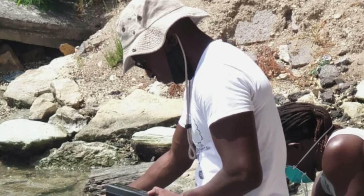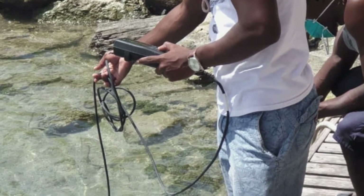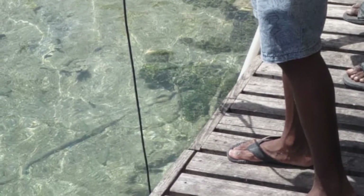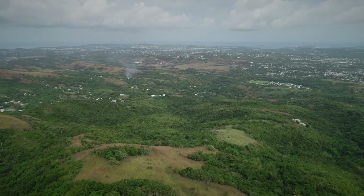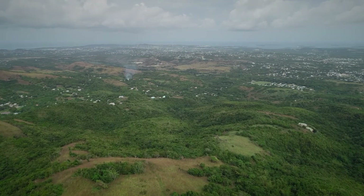As it relates to field data collection, we do traditional mapping techniques and environmental monitoring, whereby we go out and collect data on water quality, for example. We have an ongoing water quality program whereby we go to several beaches around the island and also to several waterways, collect samples, test them, and this gives us a picture of the quality of the water. We also have a biodiversity baseline data collection program focused on marine and terrestrial aspects, including ongoing marine assessments in different areas around Antigua.